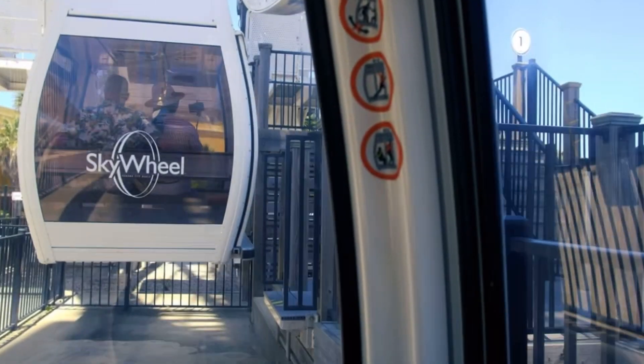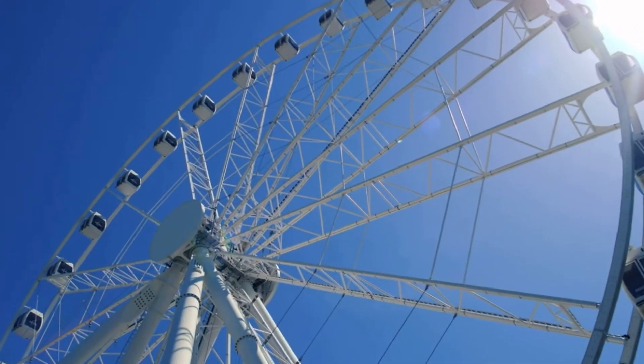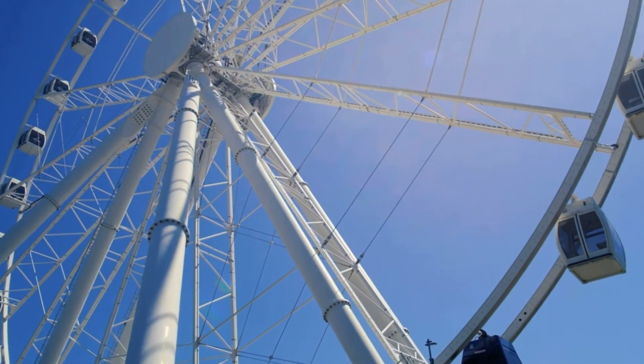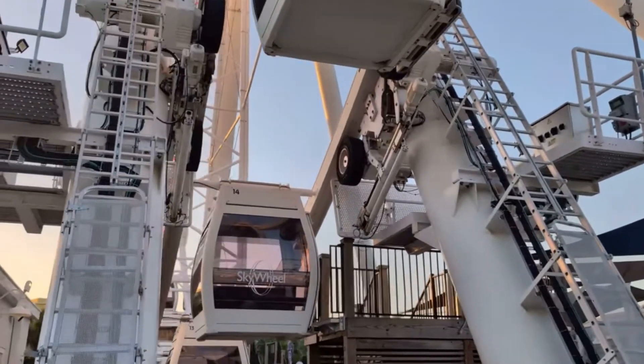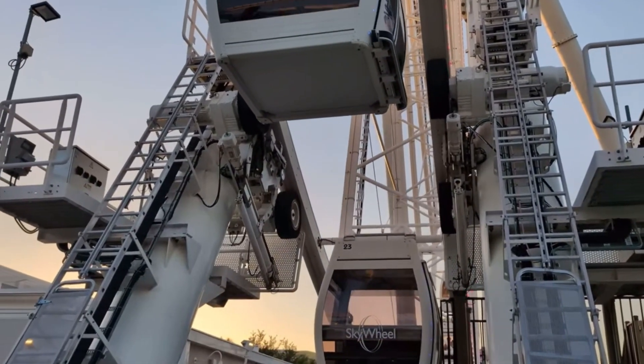Each gondola is fully enclosed and climate-controlled, providing a comfortable experience year-round. Whether you're visiting with family, friends, or on a romantic date, the Skywheel offers an unforgettable ride. The gondolas are spacious and equipped with cushioned seating, ensuring a relaxing journey to the top.